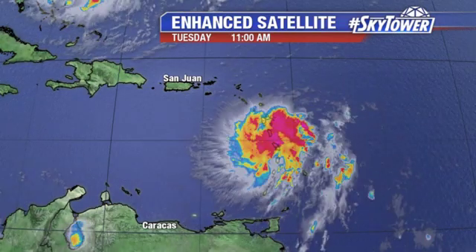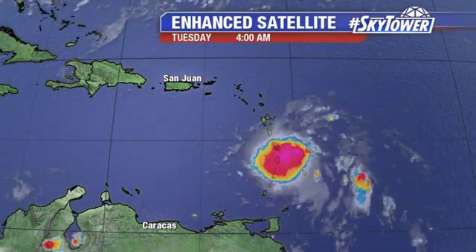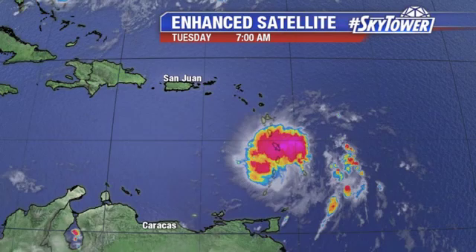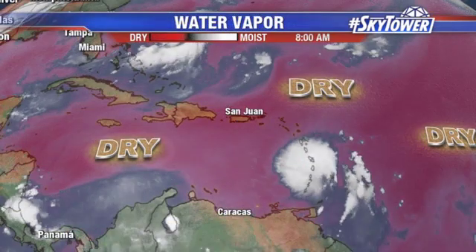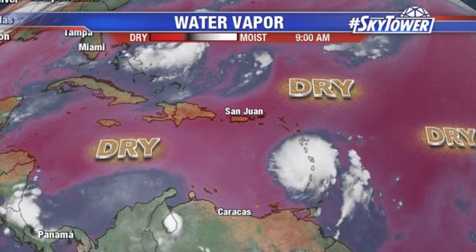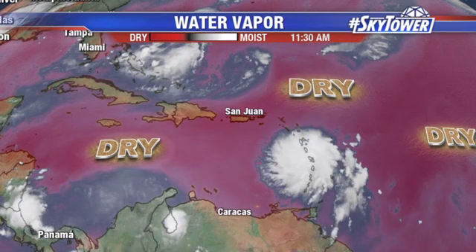So that's actually good news because as long as this system continues to be plagued by some obstacles, it just doesn't have its opportunity to consolidate itself and really start to strengthen. So there you see a lot of dry air in place across the Caribbean. Now, once it works its way through the Caribbean north of Hispaniola, notice that's where Tropical Depression No. 6 is.